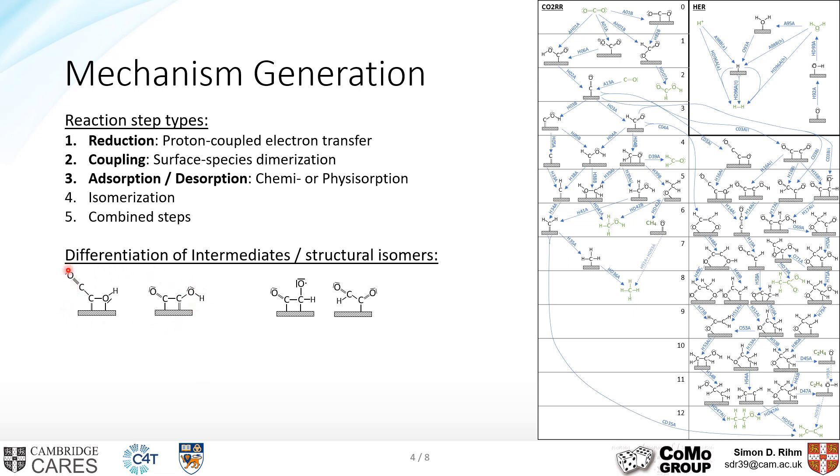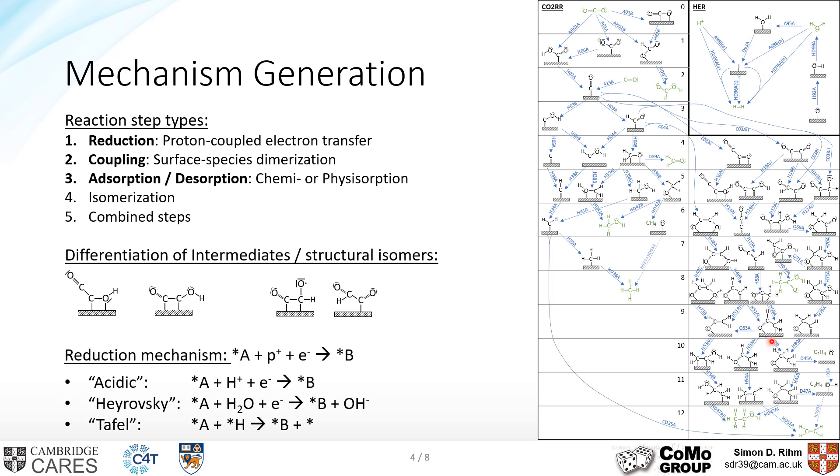The reduction steps are usually considered as proton-coupled electron transfers, but based on proton origin, many different mechanisms for the same reduction step are possible. Based on the most likely proton origins, we considered three different mechanisms for every single reduction step: the first where the proton comes directly from the electrolyte, the second where the proton comes from a water molecule in the electrolyte, and the third where the proton is already adsorbed to the surface as part of the hydrogen evolution reaction.